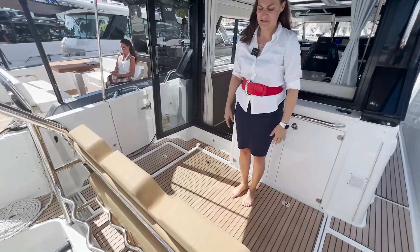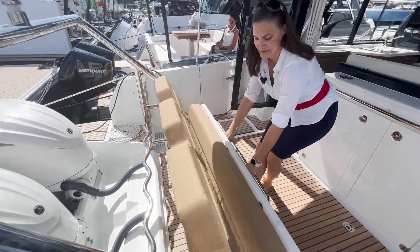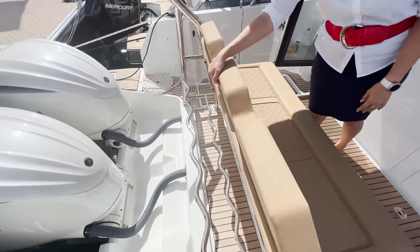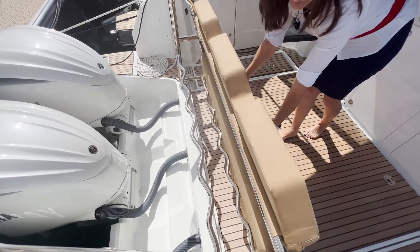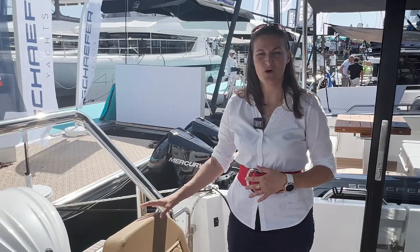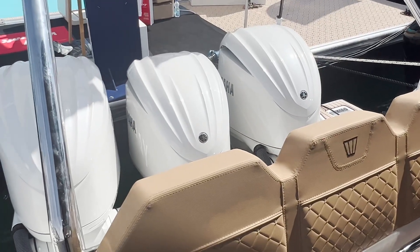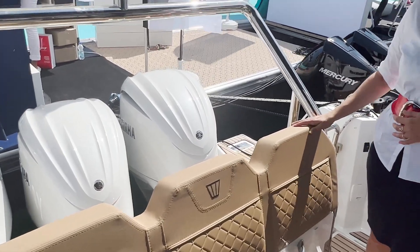This outside aft area can be used for seating, and it also comes with storage for your fenders in the back — very convenient. There's a lot of space on this boat to store everything you need. The 355 comes with a few different power options: hull number two comes with three 300-horsepower Yamaha engines, and hull number one has three 350-horsepower Mercury engines.